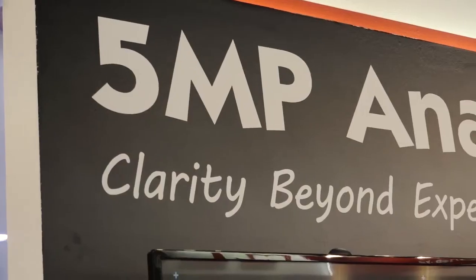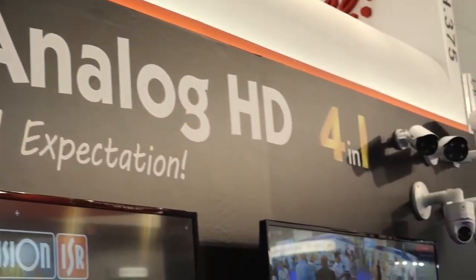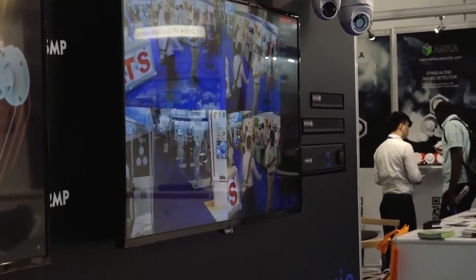The last thing I would like to talk about is our analog HD cameras. Several months ago we released the 4 megapixel, but these days we are starting to manufacture the 5 megapixel. So all the 4 megapixel HD will upgrade automatically to 5 megapixel. We have a whole new series of DVR which supports 5 megapixel cameras.